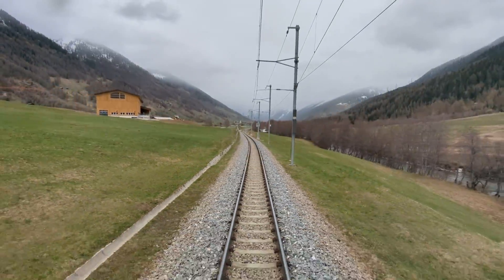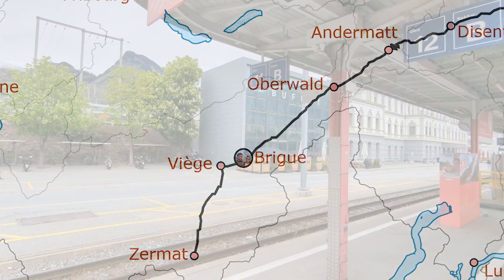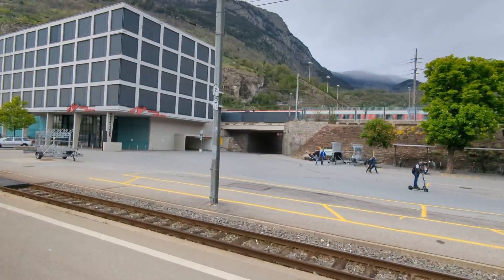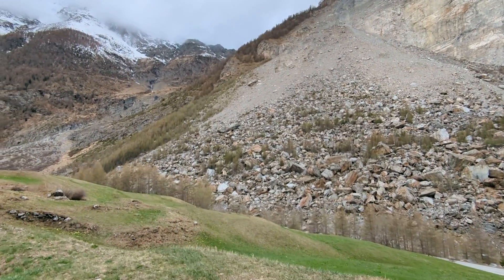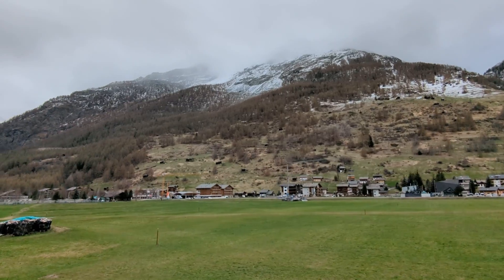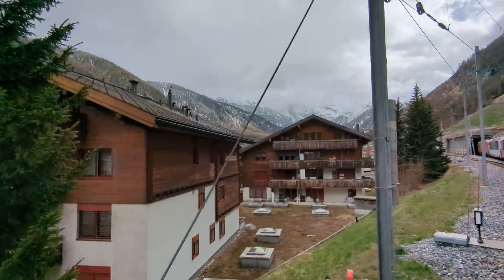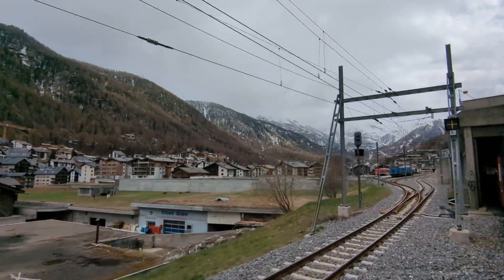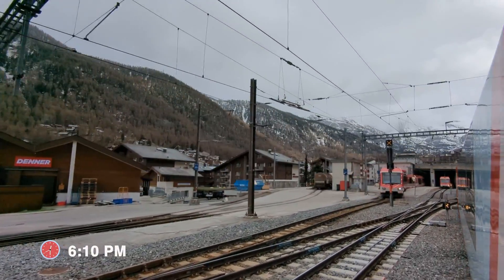The final compartment of the Glacier Express has a glass door through which you can experience the ever-changing scenery drift away. The next major station was Brig, where there is an interchange to connect to mainline trains to Zurich or Milan. The train stopped here for five minutes before heading towards Zermatt. The views through this valley were again pretty stunning. Eight hours and 30 minutes after starting this morning, we finally pulled into cloudy Zermatt.